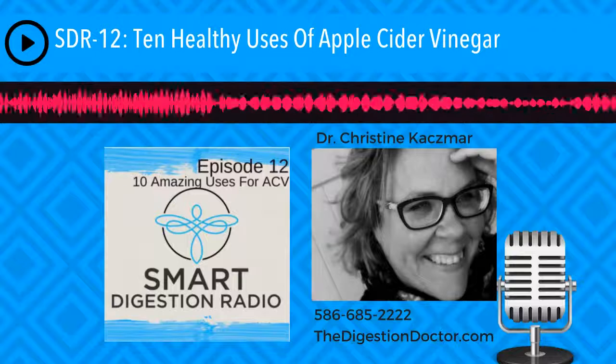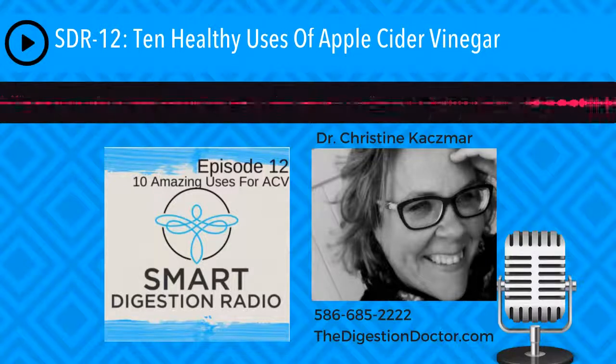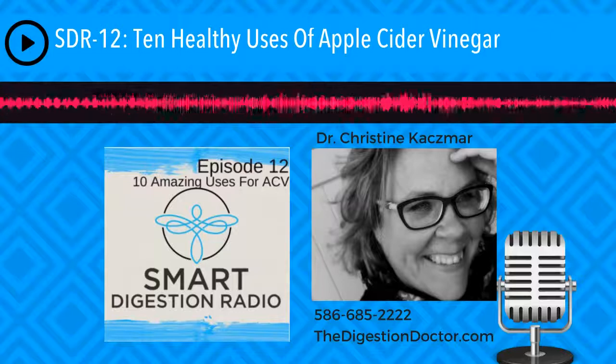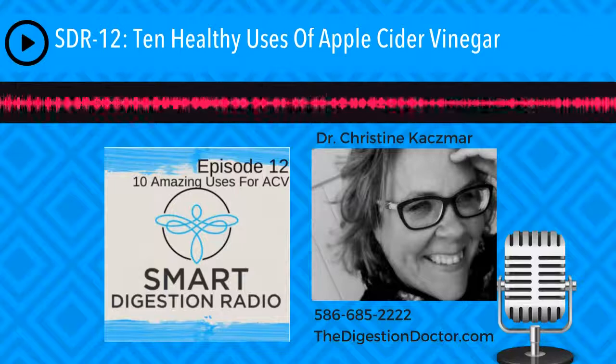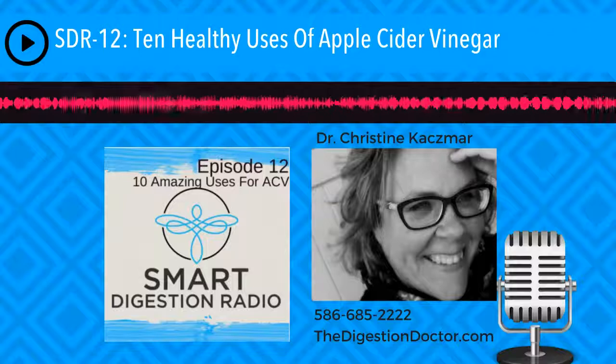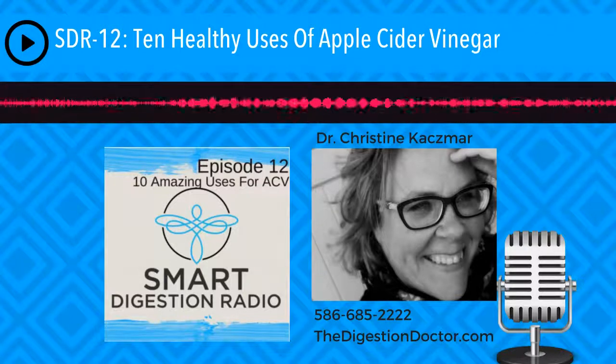Number five is weight control. When you have this reduction in insulin and glucose spikes, it's going to help curb your appetite. Also, because apple cider vinegar is so enzyme-rich, it's going to help you become satiated sooner. By no means am I claiming that you're going to lose all this weight by consuming apple cider vinegar, but what it does is help correct the desire to keep eating, because your enzymes are helping digest food and sending better messages from the hypothalamus to the stomach.